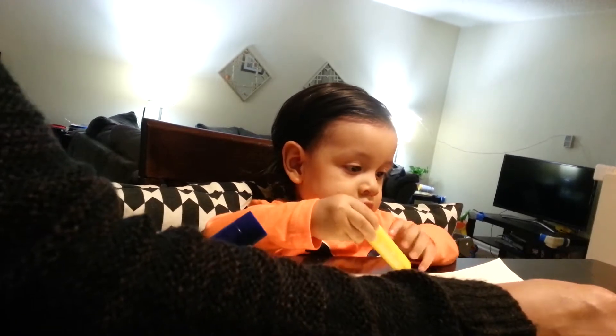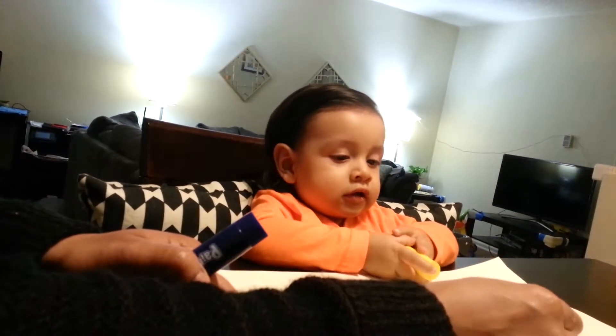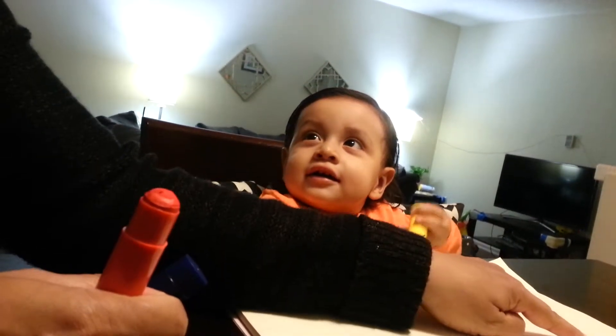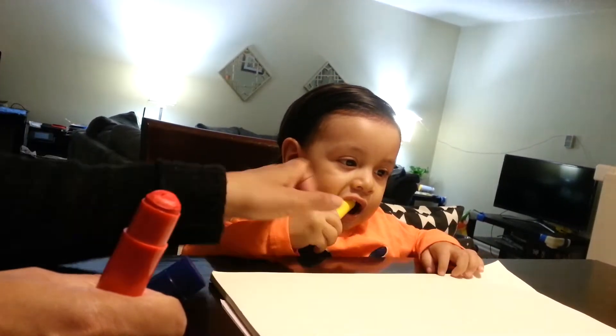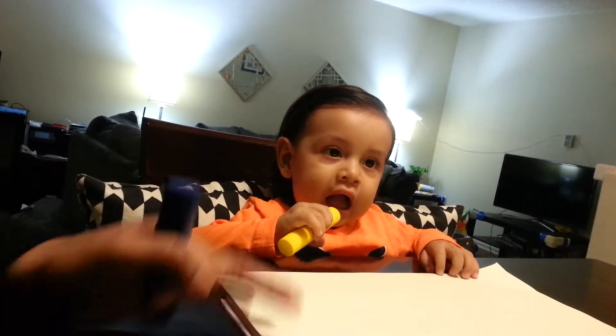Okay, ready? I'm going to show you your name. M-A-R-C-E-L-O. M-A-R-C-E-L-O. What does that spell? Marcelo.